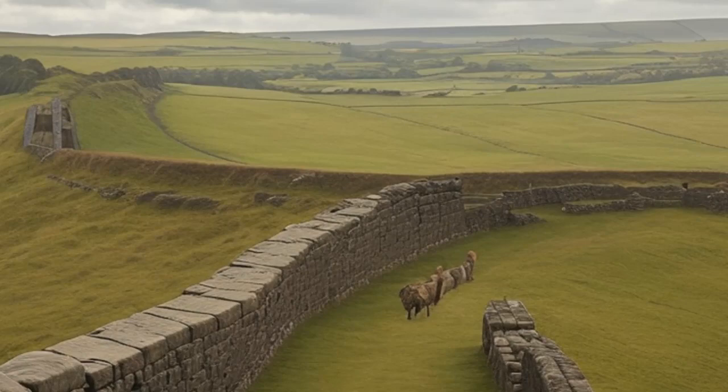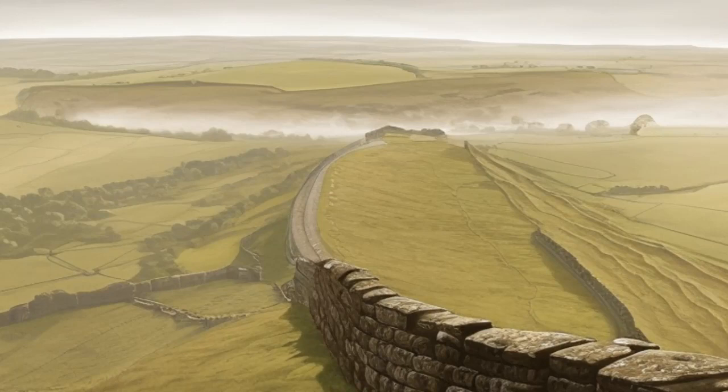Join us as we embark on this extraordinary journey, unraveling the mysteries of Hadrian's Wall and immersing ourselves in the tales of ancient Britain. Make sure to subscribe to our channel and hit that notification bell, as we continue to explore the fascinating stories of history. Until then, stay curious, and let's keep discovering together!